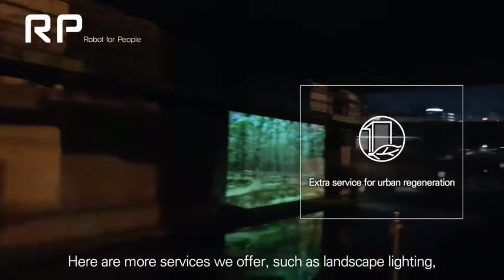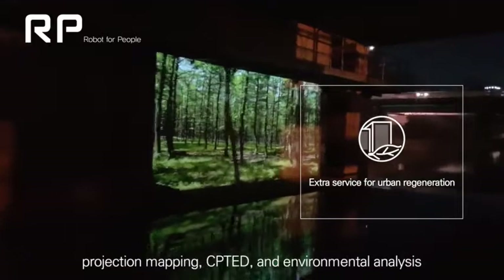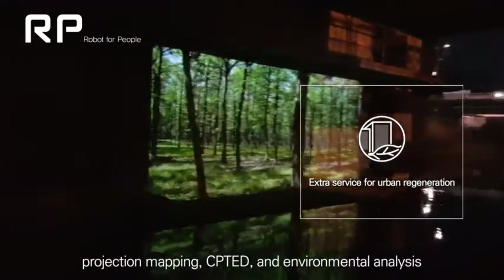Here are more services we offer, such as landscape lighting, projection mapping, CPTD, and environmental analysis.